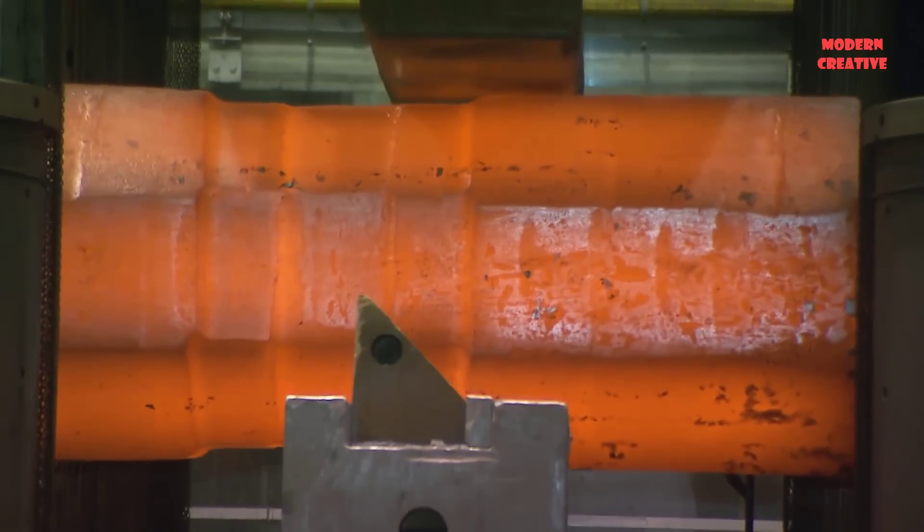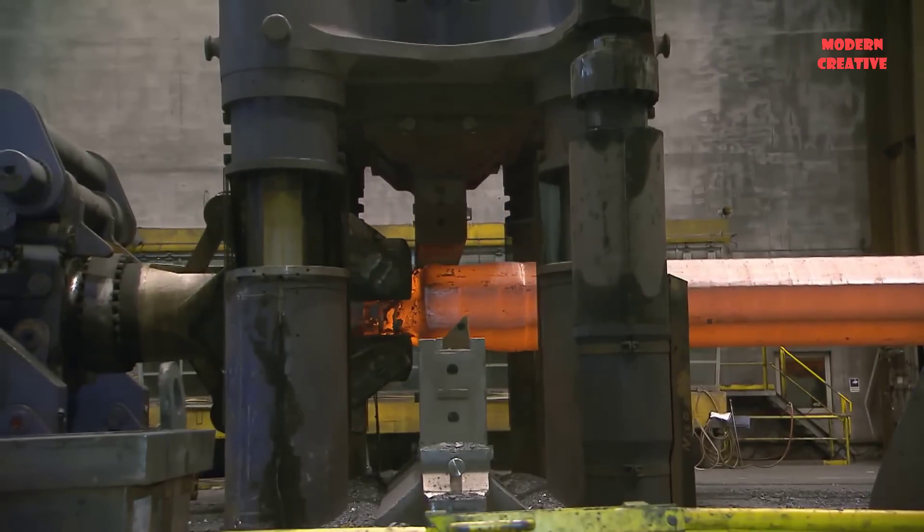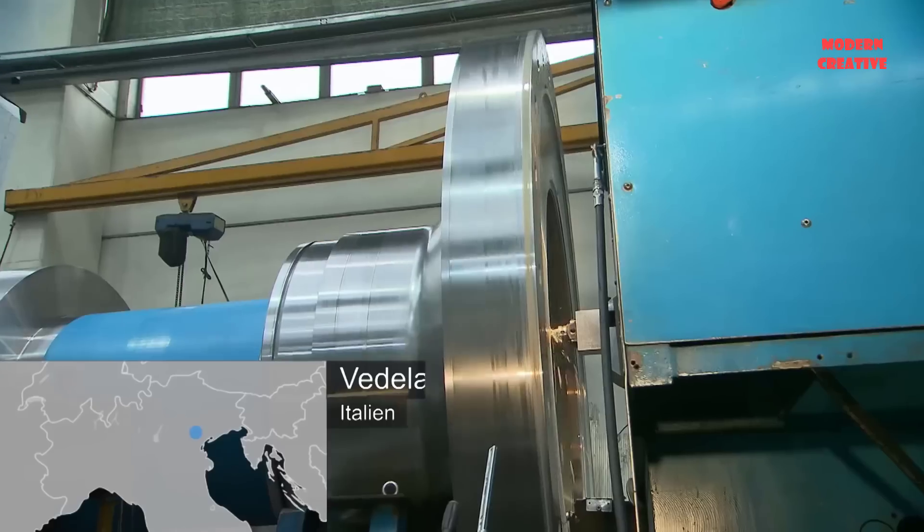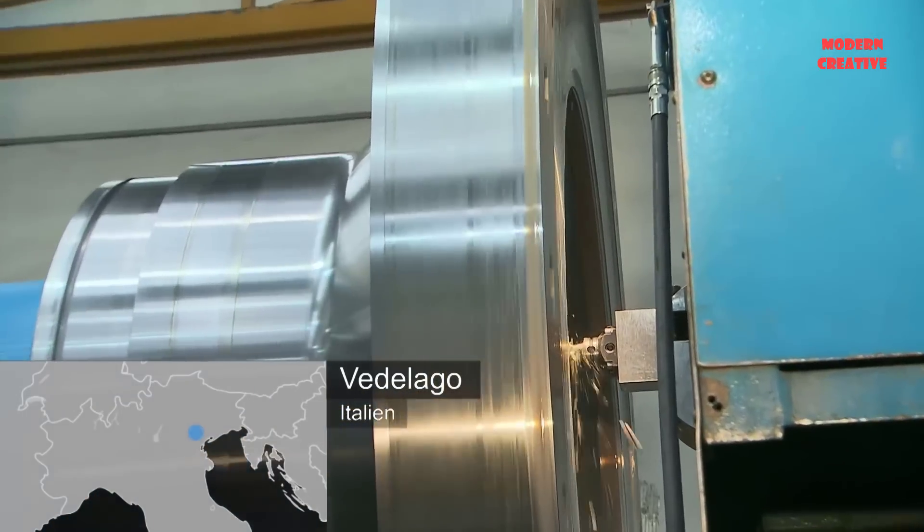The type of turbine used in this generator complex is the Francis turbine, manufactured by Andritz AG, with a total capacity of 360 MW including 2 units.